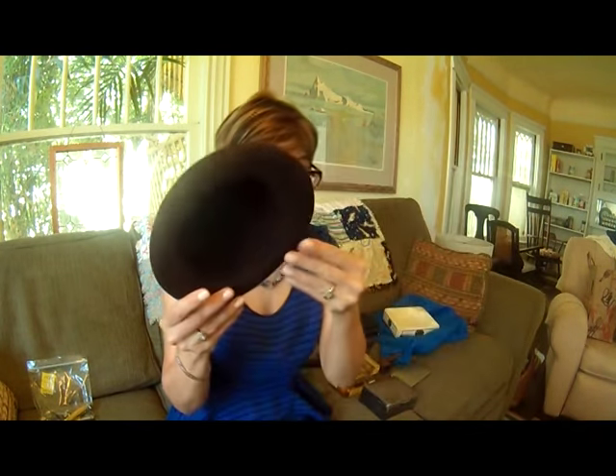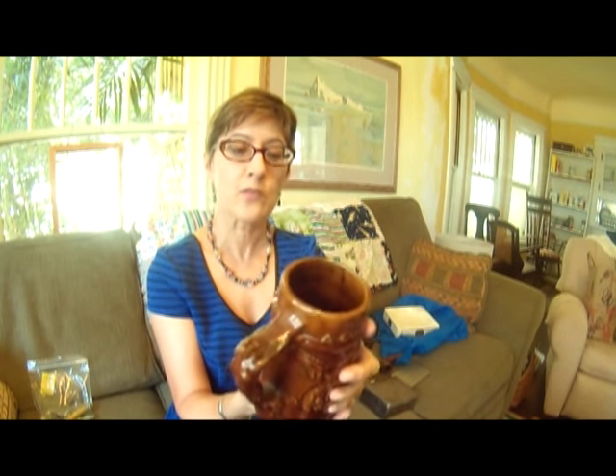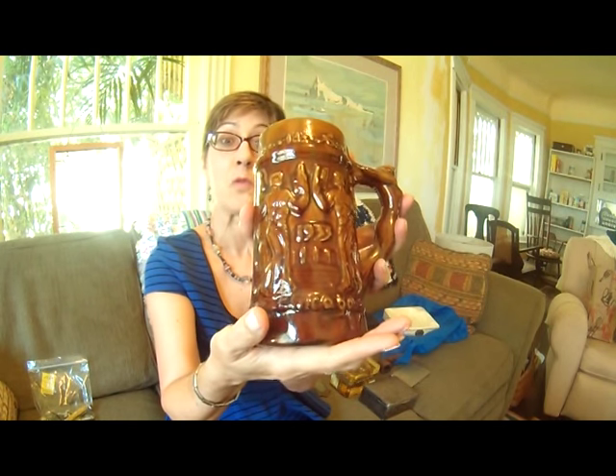I got this hat. I tried it on my cat — she didn't like it very much. That's really like nothing. I also got this beer stein which says A Century of Progress, World's Fair, 1933. Pretty cool, huh?